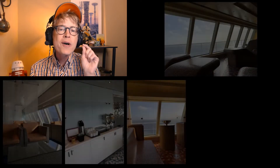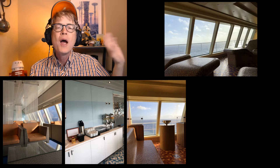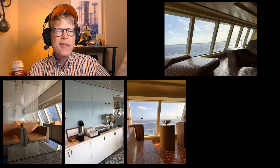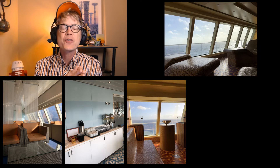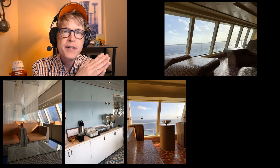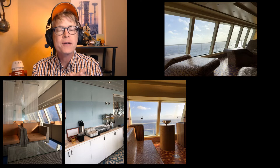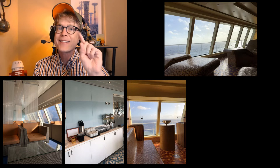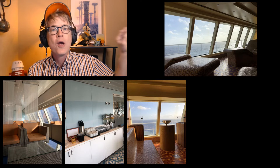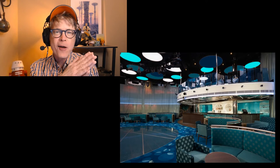There's also a spa, of course. I did a spa review in a different video. There's a full-service spa on the Vista and it's pretty good. They have all the services and I think the services are great. The thermal suite isn't quite as good as on the Breeze, but still good — I still do it and I'd still take a spa room on the Vista. They have a show lounge and a comedy club that double as nightclubs at night.